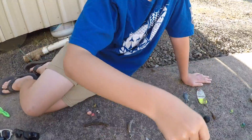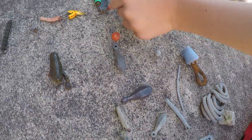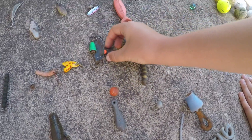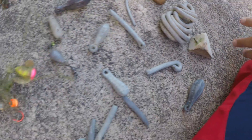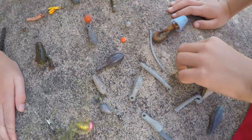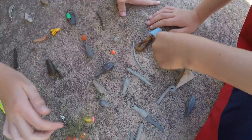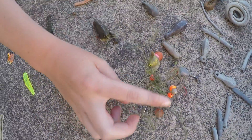I thought this was just an ear plug in the water so I picked it up and found it was a lure. Then we have a big pile of weights — these are the craziest weights we found, including a cement one. Look at this crazy twirly-board style weight.